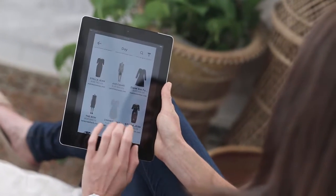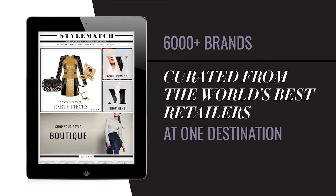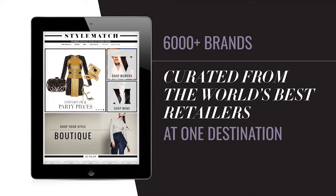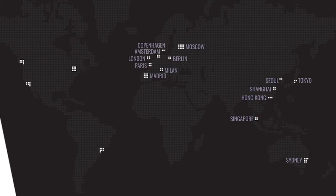When it comes to shopping fashion, StyleMatch has everything you're looking for, and then some. You'll find more than 6,000 brands curated from the world's best retailers at one destination. StyleMatch brings you the latest luxury, premium, boutique, and fast fashion collections from all corners of the world.